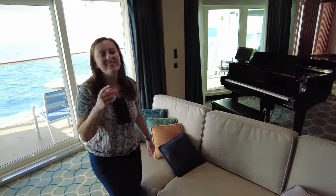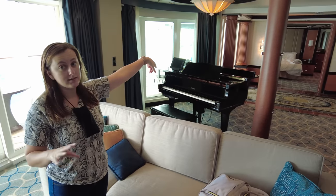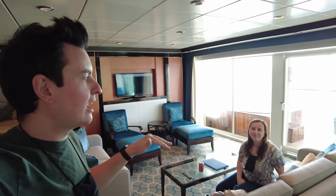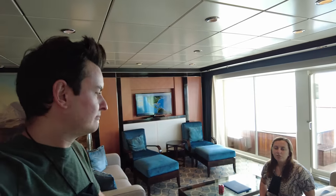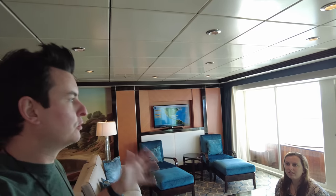If two couples shared the room, the couple in the main bedroom would pay about two-thirds and the other couple pays one-third. When we boarded yesterday we were so exhausted from the drive and the crazy traffic that we blacked out and didn't really give this room the tour it deserves. Now that we've been here almost 24 hours and found some hidden spots, we want to go over the room again.